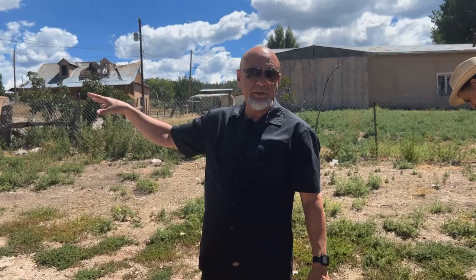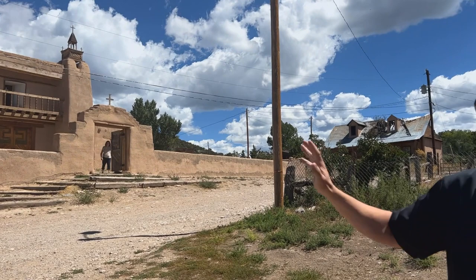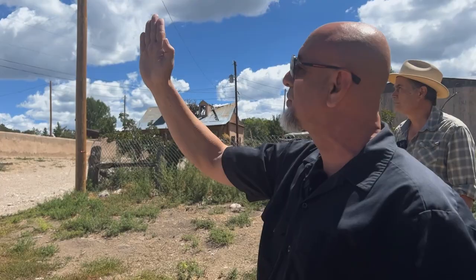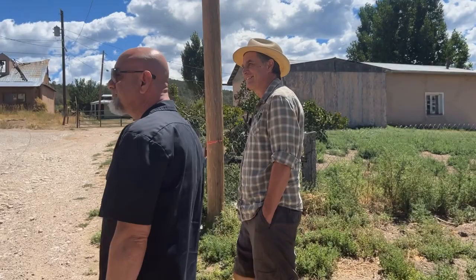This is a very traditional Catholic church you find throughout northern New Mexico. Everything's made with mud — the community comes here once a year or every other year to mud the walls. You can see the soft lines, nothing's exactly square. The rounded plaster is done with bare hands; they get their hands in the mud and mix it with straw to create a bond.